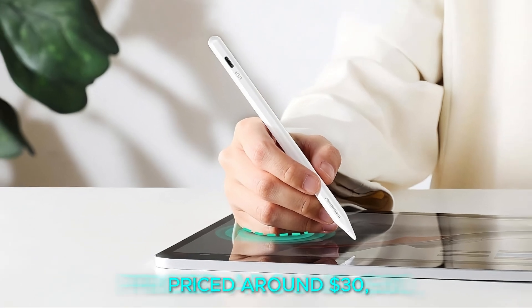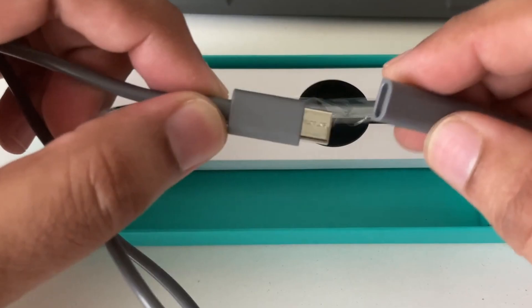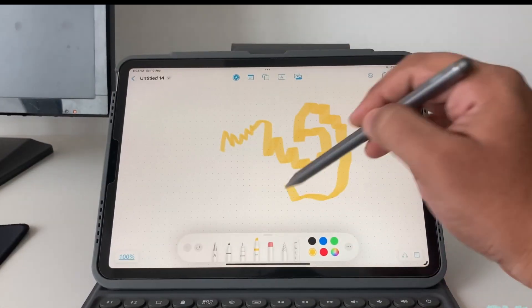ESR launched the Geod Digital Pencil, priced around $30, which works with Apple's Find My System. It charges in just 30 minutes and offers about 12 hours of use, with a tilt sensor and palm rejection.